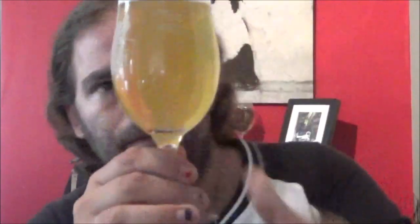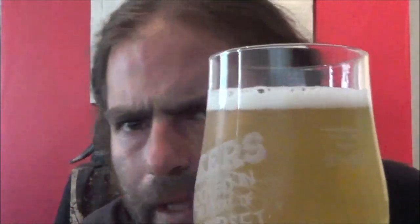You've got a very pale straw coloured beer with barely any head retention there. Quite good carbonation running through the glass. Just hold it up to the light — there's a very slight haze to it, not an awful lot. Looks like a traditional pale blonde.